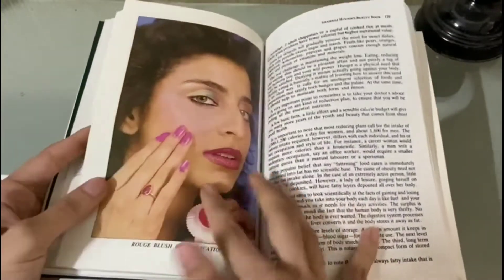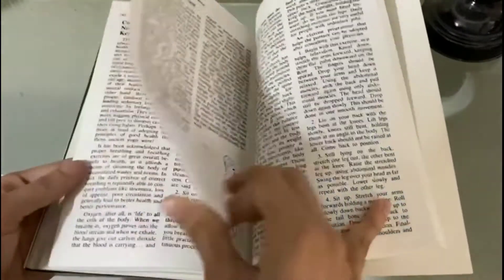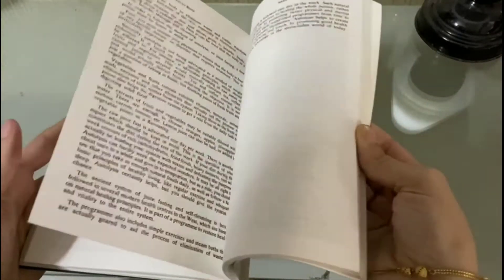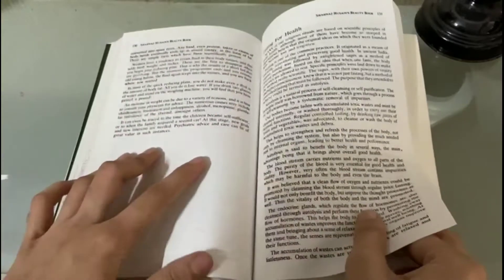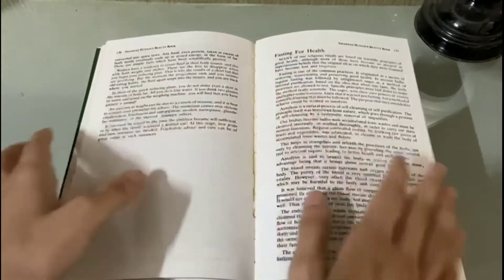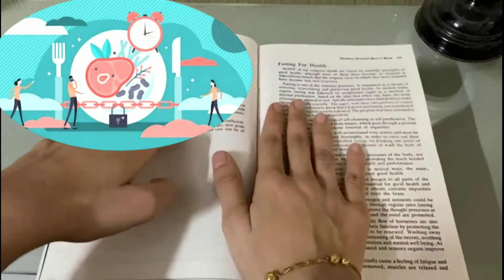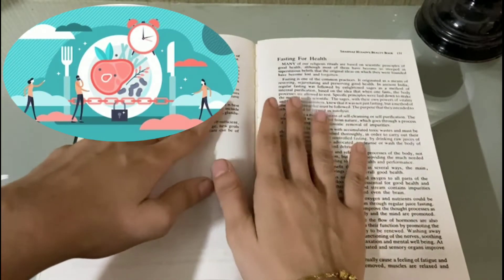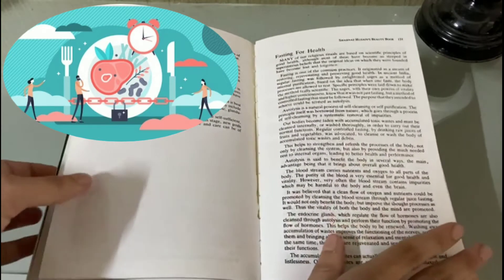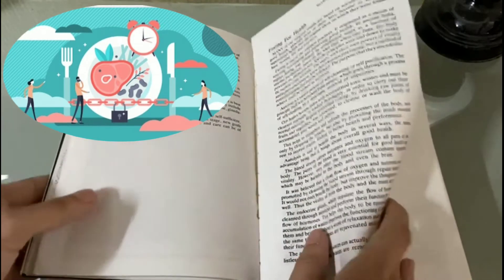One thing I like the most about this book is that she not only talks about beauty, but also covers other basic important things like yoga, meditation, sleep, and fasting for health. In the fasting section she says fasting helps to strengthen and refresh the body's processes, not only by cleansing the system but also by providing much-needed rest to the internal organs, leading to better health and performance.